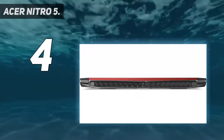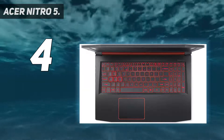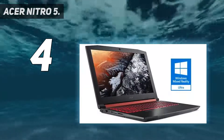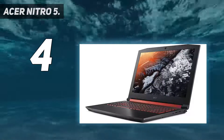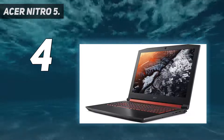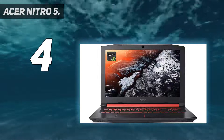The 2020 Acer Nitro 5 is the best cheap gaming laptop for long battery life, capable of getting you through an entire day of work or school. It can run for 10 hours when using the laptop's power saving modes and medium screen brightness — much longer than you can generally expect of an affordable gaming laptop.